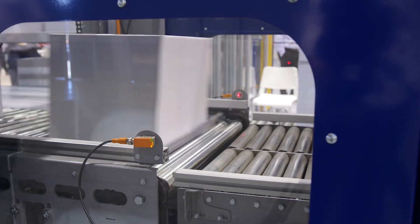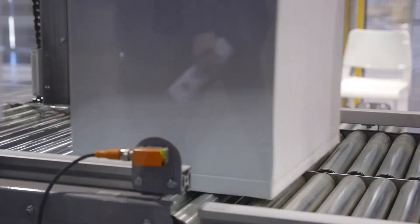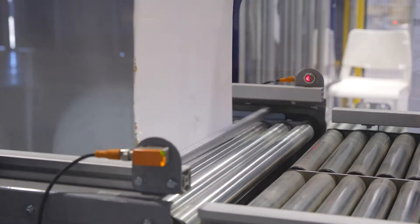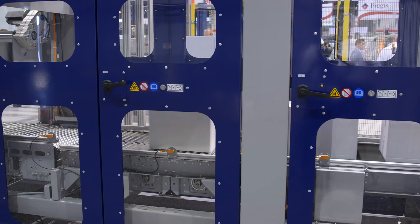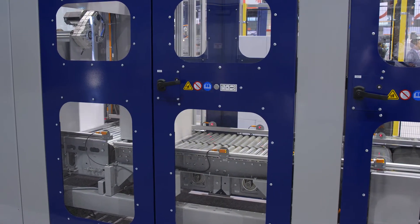After the turn area we have our perfect pattern flight bar system which squares each case before indexing into the row build conveyor. The flight bar transfers each case by the trailing edge with positioning feedback for positive product positioning, which greatly increases row build accuracy and gapping for complex patterns.